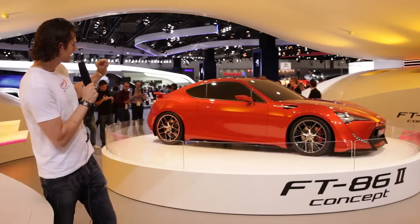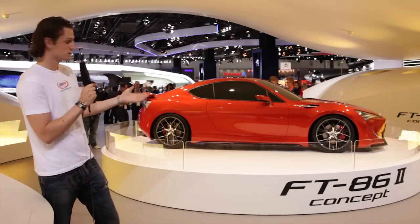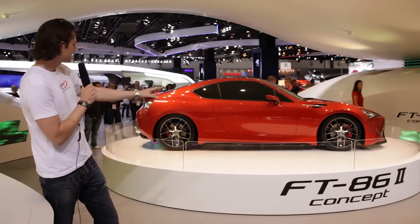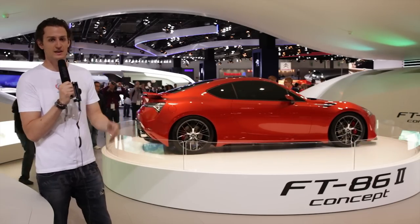Third, we think it's a little bit overdesigned. Still a concept, of course, but maybe the wheels are a bit tacky. The rear spoiler — it's too much — but it's just a concept. They're probably cleaning up.